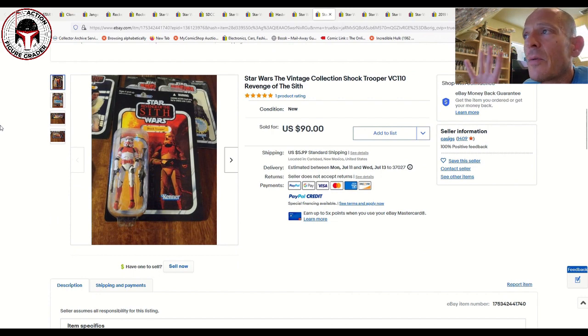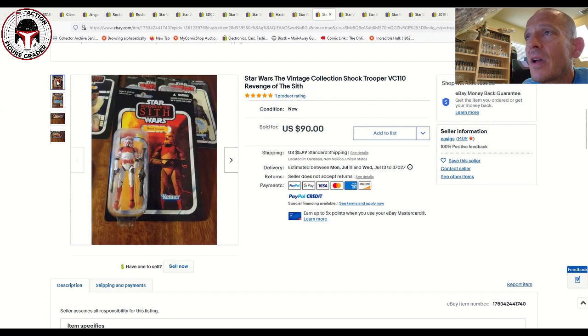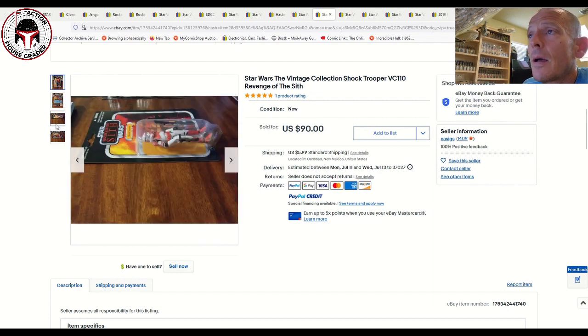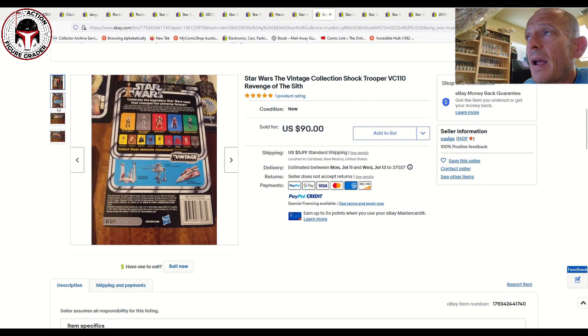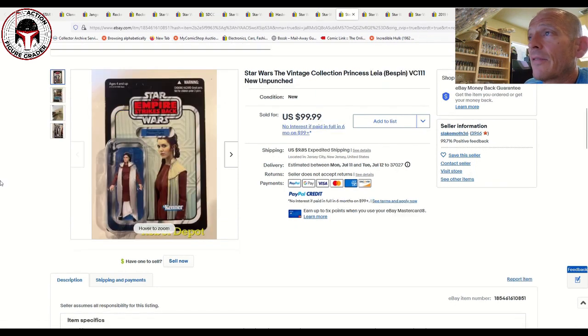Here's one in my collection — mine is the Canadian card back. This is the US card back for VC-110, the Shot Trooper. That sold for $90 plus $6 shipping. I love that one — it was gifted to me by Patreon supporter Keith Guppy. Shout out to Keith and all my other Patreon supporters; you guys allow me to make more and better videos. This other example was also punched and sold for about $95 after shipping.